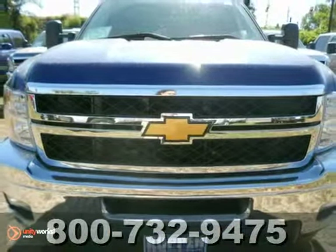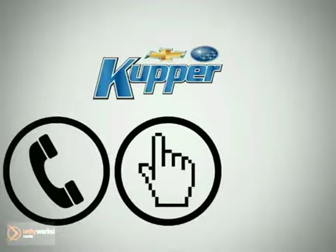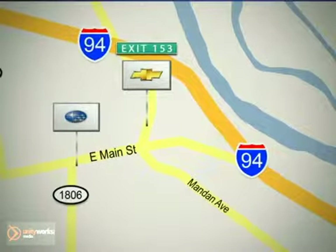Come see this Chevrolet Silverado today. Call, click or stop in today. Cooper Chevrolet is conveniently located off exit 153 and Cooper Subaru is on Main Street in Mandan, North Dakota.